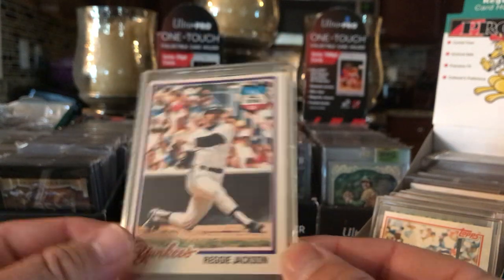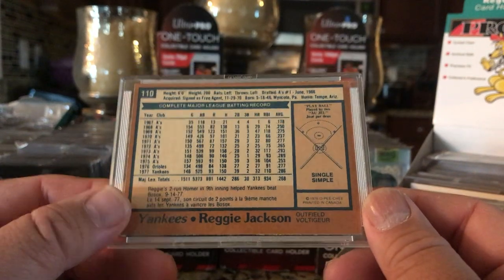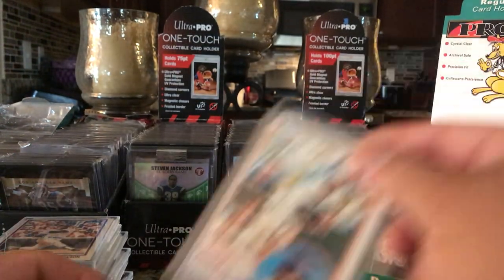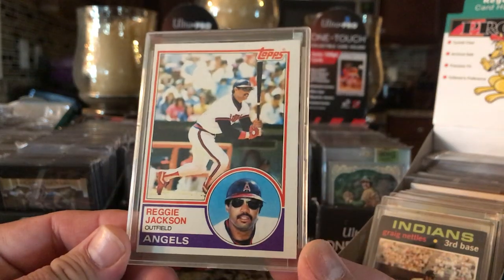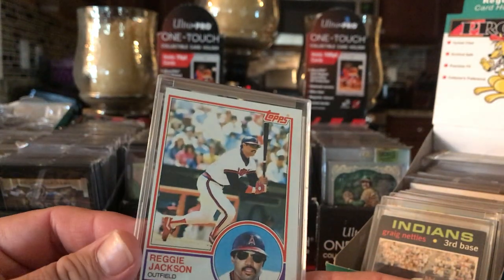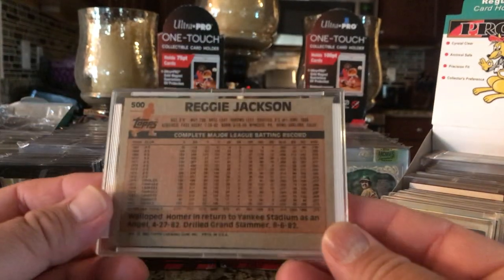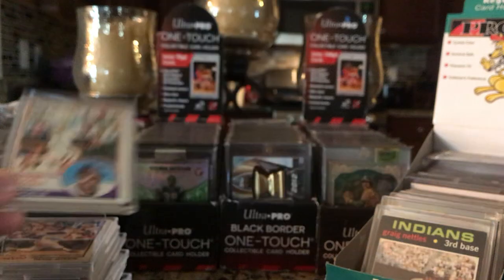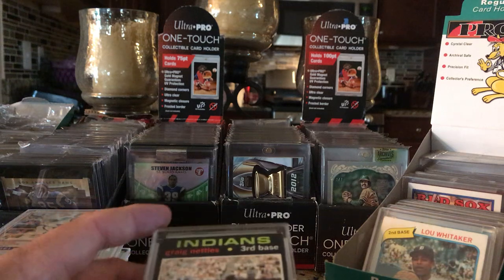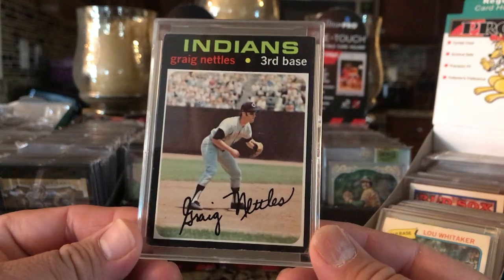I have a lot of these in Card Saver 2's and I'm going to be switching them over into these mini snaps. These mini snaps are a lot more clear - I actually like them better than top loaders. Of course they're more expensive than top loaders, but I like them. Still cheaper than paying $300 to grade one card with PSA, or $75 to grade one card with SGC. A lot cheaper.